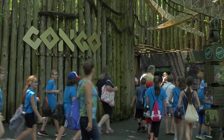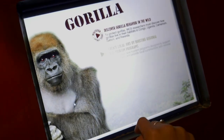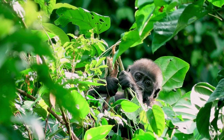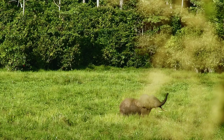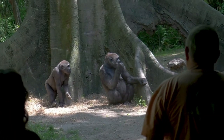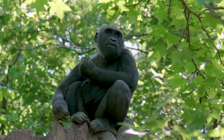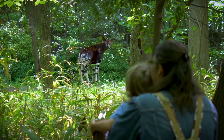Since opening in 1999, admission fees from Congo Gorilla Forest have generated millions of dollars that go directly to protecting gorillas and other species in Central Africa where they live. So by being here today, you are helping the Bronx Zoo save gorillas and a host of other animals. Your visit is an act of conservation.